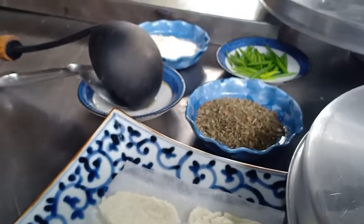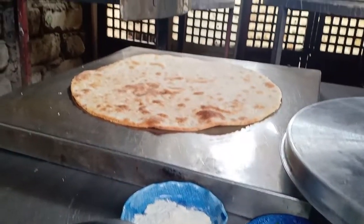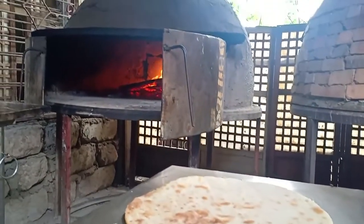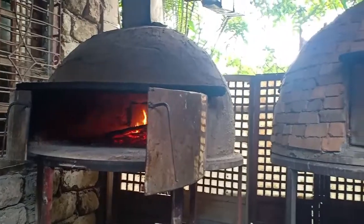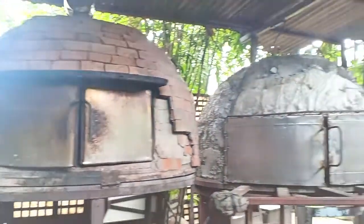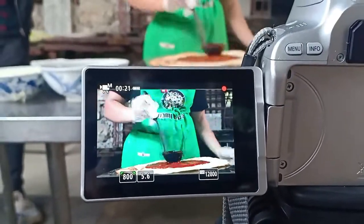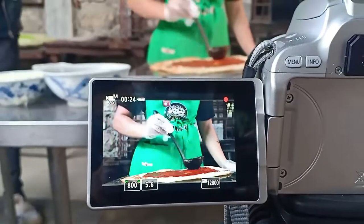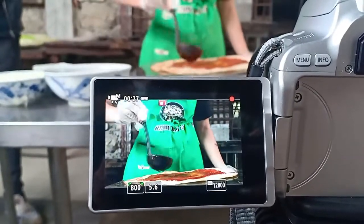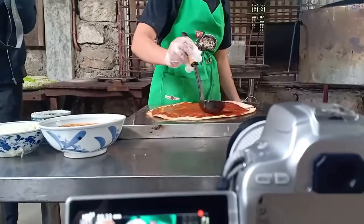Pero magsiserve din po kayo ma'am ng ibang foods. Dito sa the Brick Oven Cafe, makasisiguro tayo na fresh and quality ang mga pagkain na ihahain sa atin. Idagdag pa natin sa tradisyonal na paraan niluluto ang kanilang mga specialties.